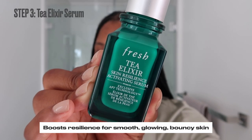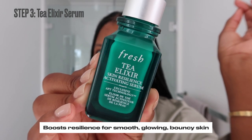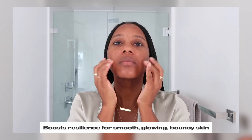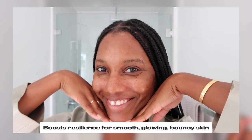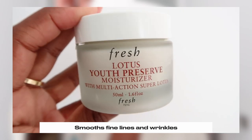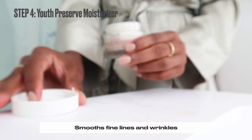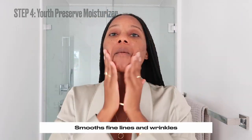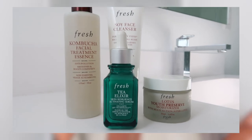Now let's get into the Tea Elixir Serum to boost resilience for smooth, glowing, and bouncy skin. To use, apply six drops onto the face and neck, press onto the skin to activate, and you can use this daily, morning and night. You can also use it one to two times a week as tolerated. Finally, we're going to follow that up with the Youth Preserve Moisturizer. And there you have it — my Fresh Beauty skincare routine.